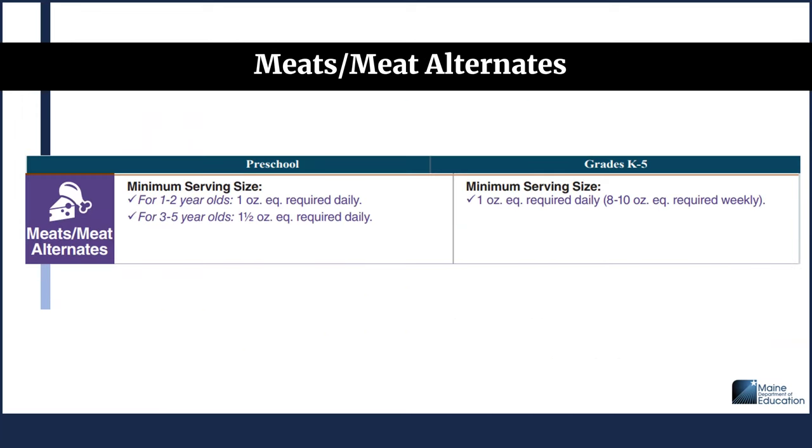For the meat and meat alternates component at lunch, for preschool, the minimum serving size for 1 to 2 year olds is 1 ounce equivalent required daily, and for 3 to 5 year olds it's 1.5 ounce equivalent required daily. For grades K-5, it's 1 ounce equivalent required daily, and 8 to 10 ounce equivalents must be offered over the course of the week.